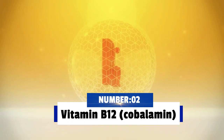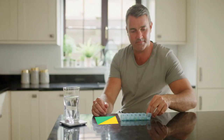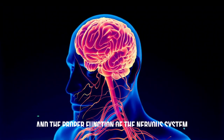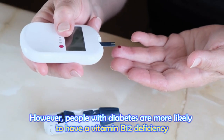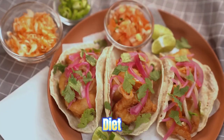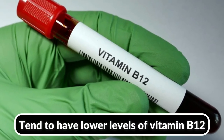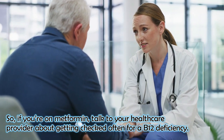Number 2: Vitamin B12, or Cobalamin. Another important vitamin for diabetes management is vitamin B12. This vitamin is an essential nutrient that plays a crucial role in many of the body's functions, including the production of red blood cells and the proper function of the nervous system. Most people with diabetes are more likely to have a vitamin B12 deficiency due to various factors like medications, diet, and getting older. For example, people who take metformin for type 2 diabetes tend to have lower levels of vitamin B12, so if you're on metformin, talk to your healthcare provider about getting checked often for a B12 deficiency.